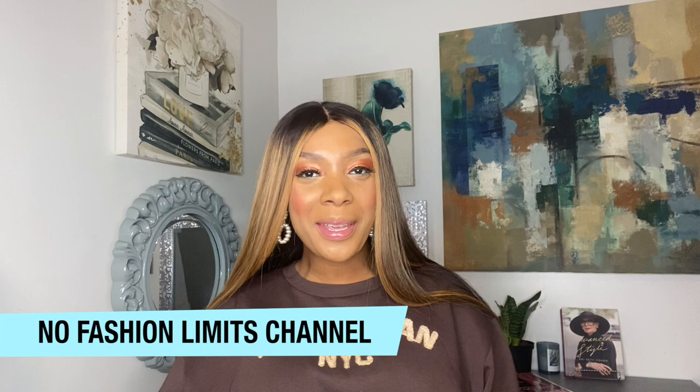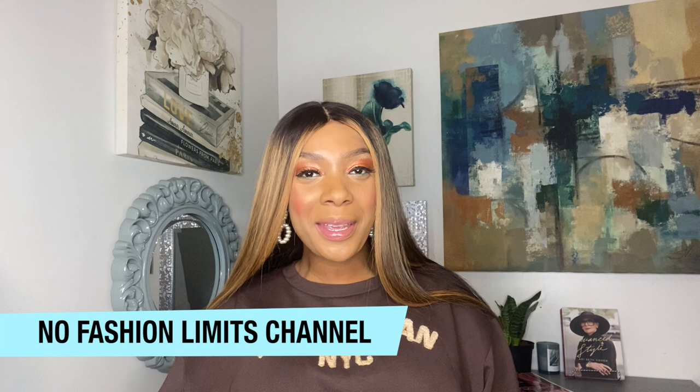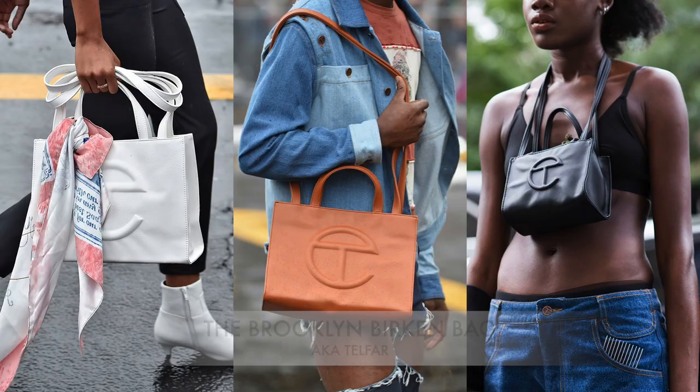Hey y'all, welcome back to No Fashion Limits, where nothing or no one is ever off limits. I'm your host, Rashida Simeon. And in honor of Black History Month, we will be reviewing Black designers all month long. Starting with our very own lovable, sold-out, must-have, high-in-demand Telfar Bag, also known as the Brooklyn Birkin Bag.